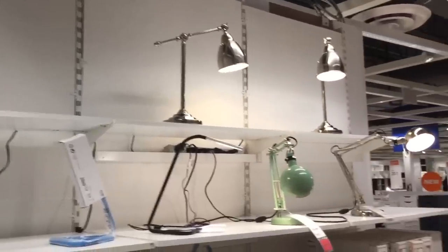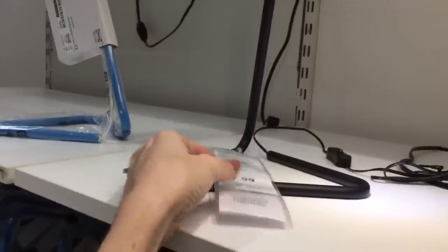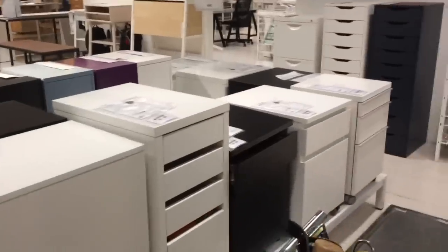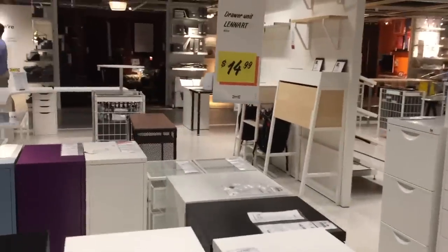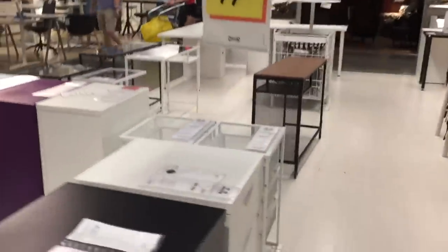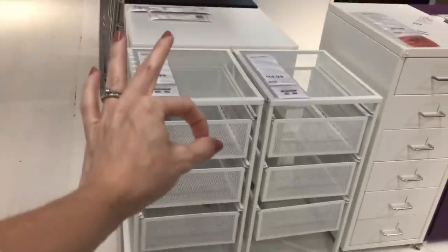Currently browsing some lamps — take a look at this snazzy lamp. Look how slim it is — it's $18. I'm a simple gal. I see a yellow sign that says $14.99 and I'm drawn to it. The drawer unit — you know what, I have one of these. There it is — $15, well worth the money.